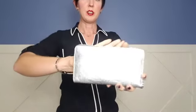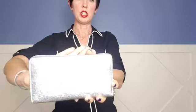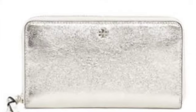I got a new wallet, which is something I was in the market for. I got this crinkled silver metallic continental wallet from Tory Burch. It's a $200 wallet and I got it for $54. Silver is exactly what I was looking for, so it's perfect.